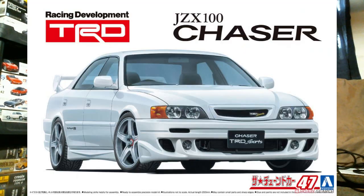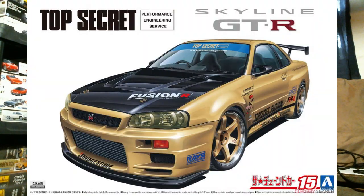On the Aoshima side this week — race cars or tuner cars, take your pick. On the tuner side you have the Toyota JZX100 Chaser in the TRD version with different wheels and ground effects than the normal Tourer V Chaser. And then the R34 GTR in its Top Secret Performance Engineering Service rebox.